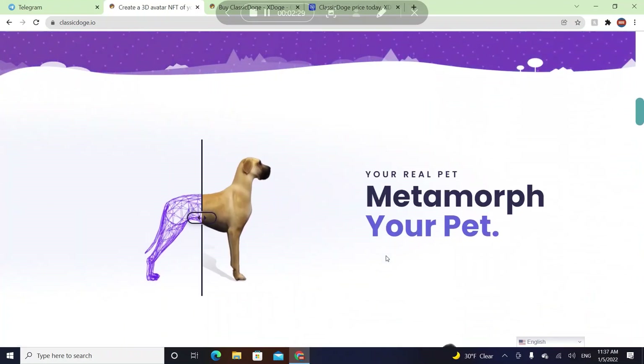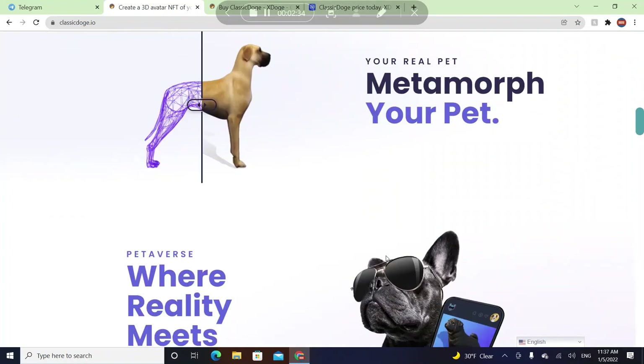You can actually make money by monetizing your pet — not literally selling your pet, but you can create an income from it. If your pet is popular and people like it, they can pay you, and you can make extra income that way.